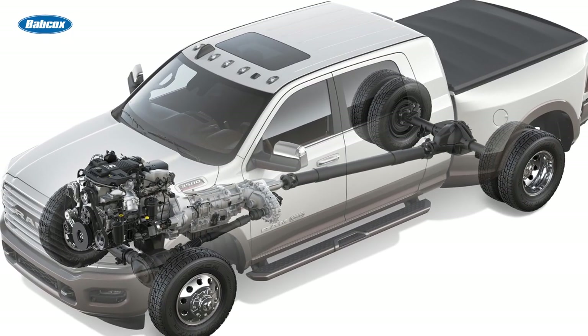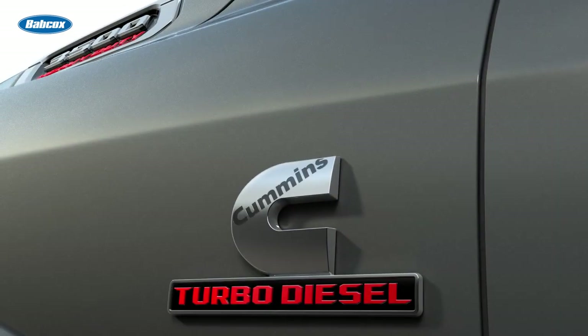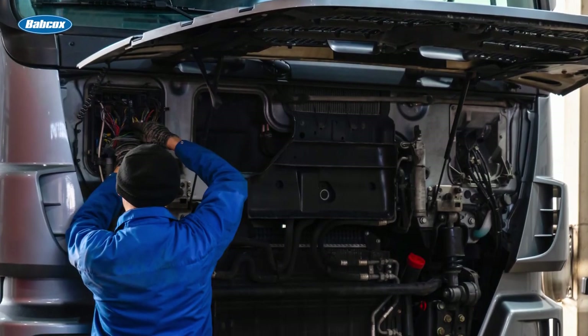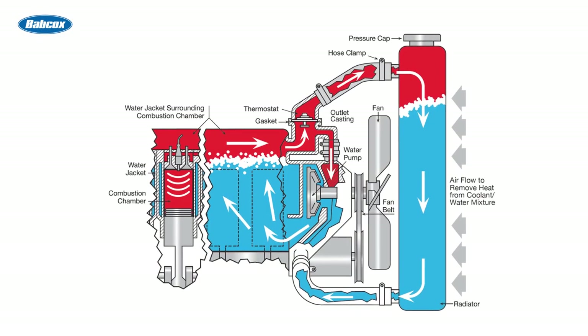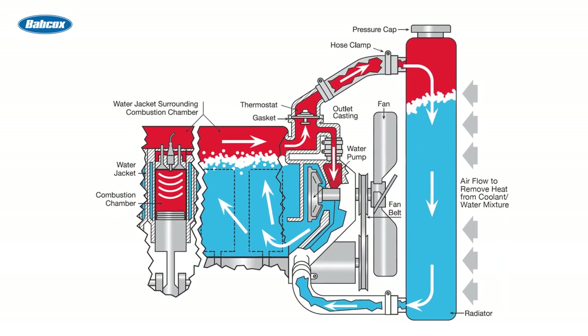Today's heavy-duty engines are more sophisticated than previous generations. While this has helped to reduce emissions and squeeze more power out of engines that are running hotter than ever, the downside is these engines are far more expensive to repair if something goes wrong. To avoid unnecessary repairs, maintaining a modern-day cooling system is the essential link to maintaining the entire system.